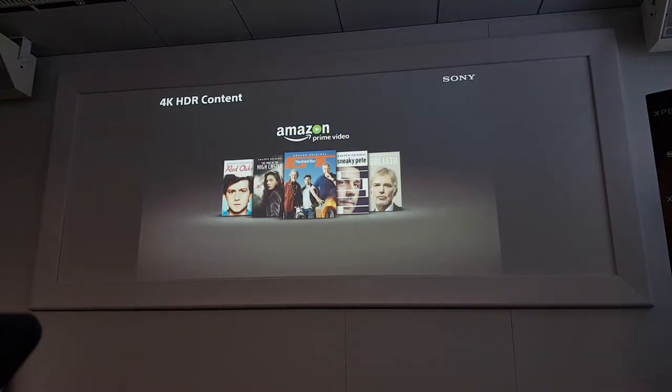Now, one and a half years after the Z5 Premium, we finally have 4K HDR content available on Amazon. Amazon supports over 200 countries and has many 4K HDR content titles, including support for Hong Kong and Taiwan.